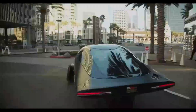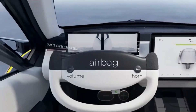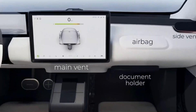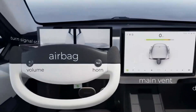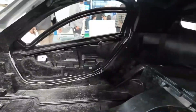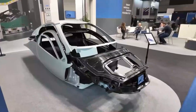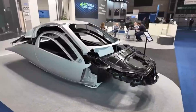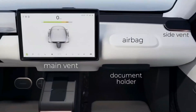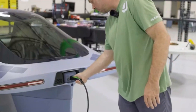When it comes to airbags, Aptura does not cut corners. The vehicle comes equipped with front and side airbags and three-point seatbelts — standard features in most modern vehicles. These safety measures play a crucial role in reducing injury risks during collisions. Interestingly, Aptura has designed its airbag system to deploy during side impacts if there is enough forward momentum, offering more comprehensive protection than traditional airbag setups. The driver's airbag is integrated into the steering wheel, similar to the design used in most vehicles today.